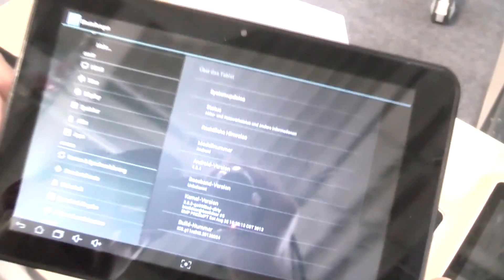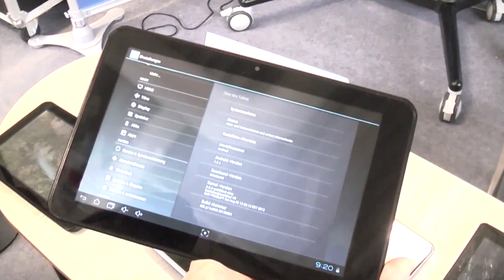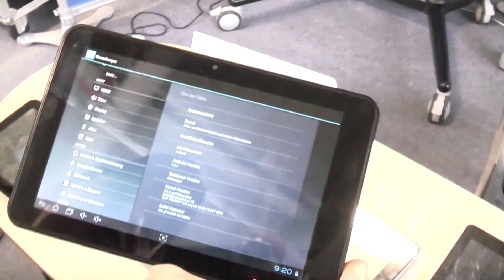They're working on getting Android Jelly Bean on there, and the special thing about this is it has a 3D screen. I'm going to show you that in a second, but first we're going to take a look around the device.